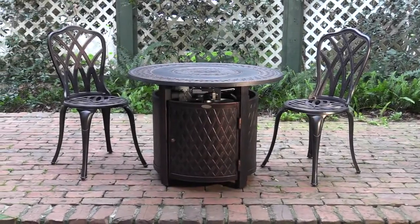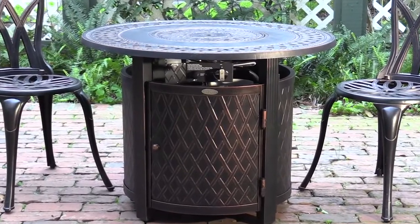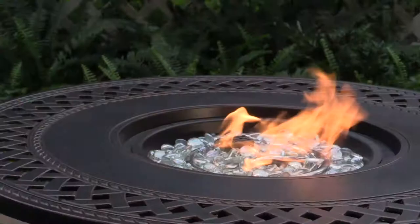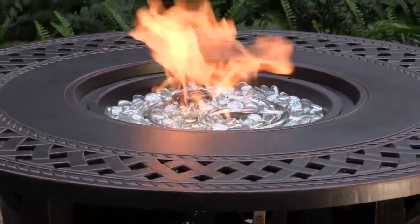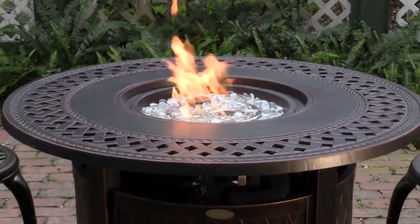Extend your outdoor season with the Wagner Aluminum LPG Fire Pit from FireSense. With a small footprint perfect for compact patios and balconies, the Wagner Fire Pit doubles as a table with its convenient fire bowl lid. A lattice weave design in antique bronze complements the dancing flame in a fire bowl filled with glittering glass beads.